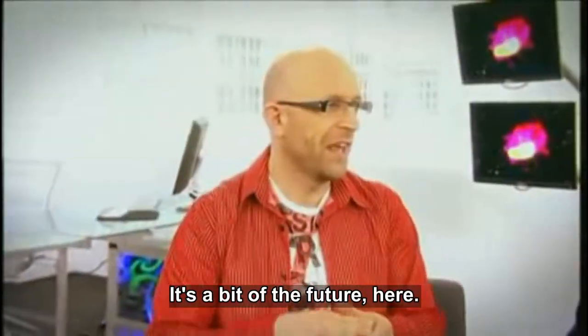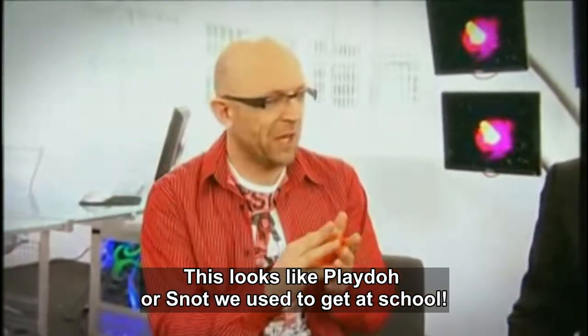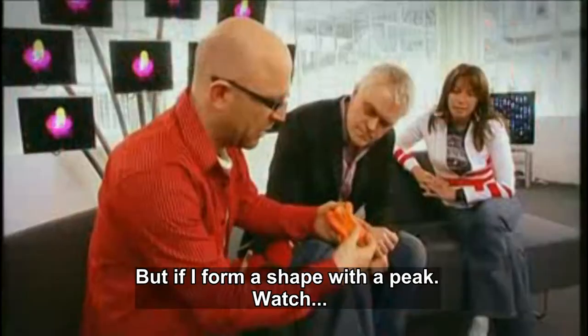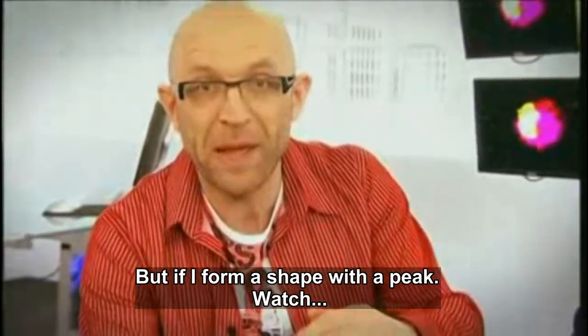I've got something really cool to show you — a little bit of the future, right here. This looks like Play-Doh or something, doesn't it? So if I hold it there, you can see how malleable it is — just push my thumb through it. However, if I form a shape, a little peak, now watch this.